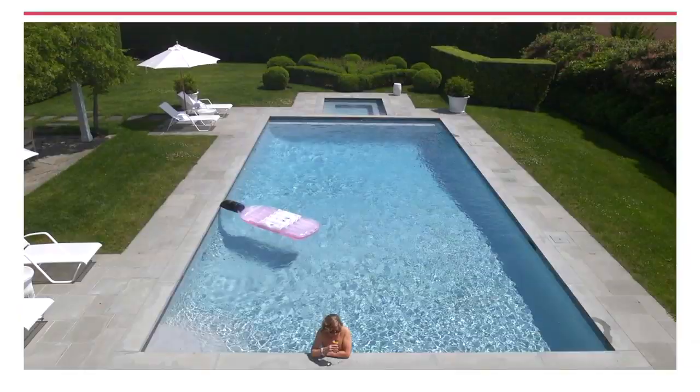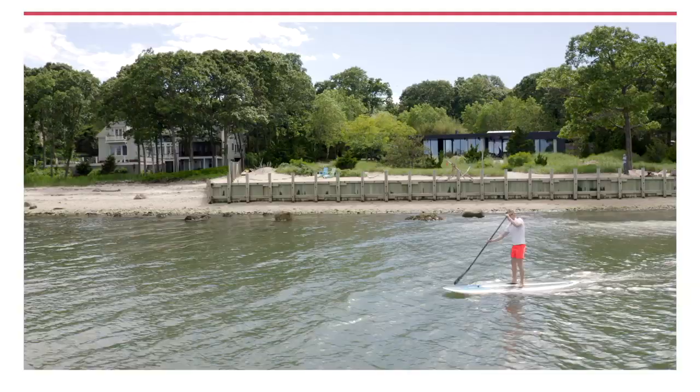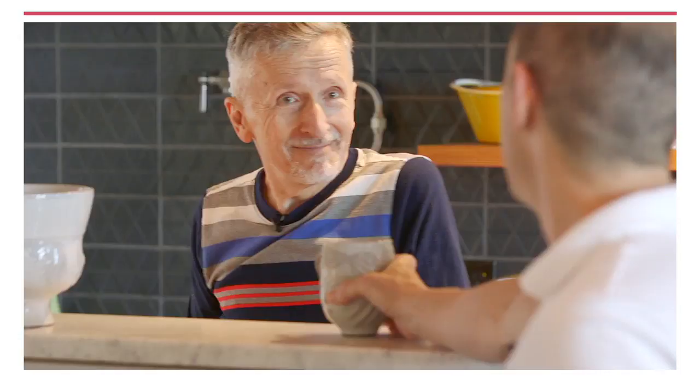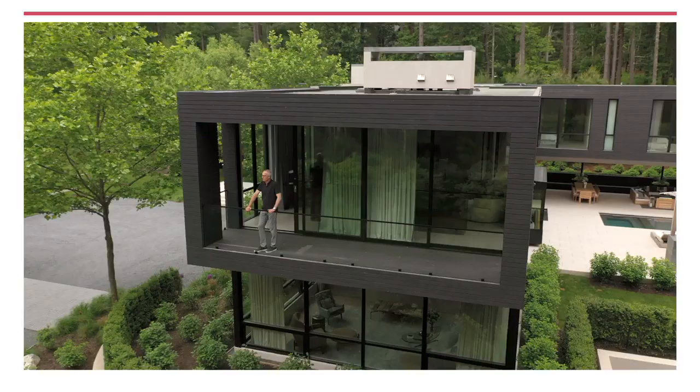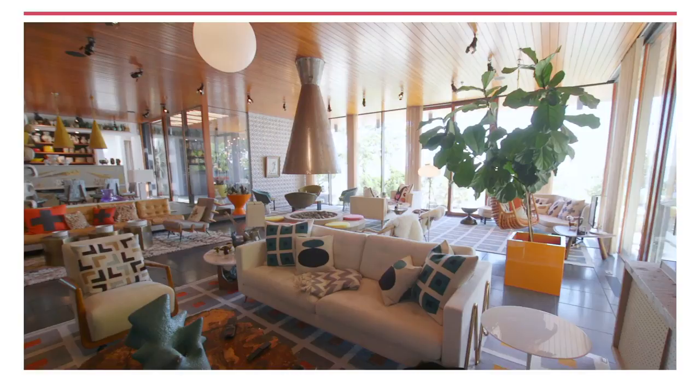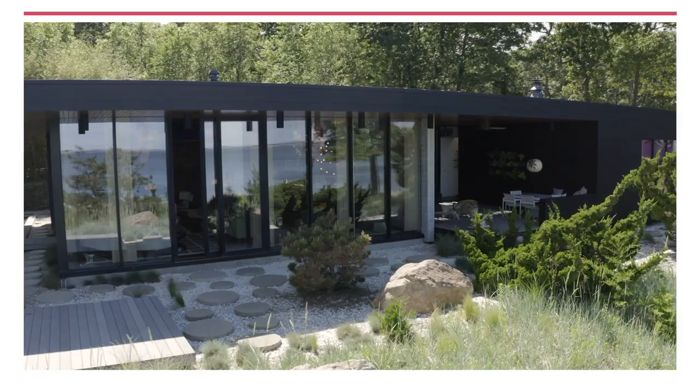I'm Sarah Gore and this is Open House NYC. This week we're all about summer living out east, from the Hamptons to Shelter Island. We've got design, architecture, food, but most of all fun, including an ultra-modern architectural gem in East Hampton. And the fabulous Jonathan Adler and Simon Doonan show us around their equally fabulous Shelter Island refuge.